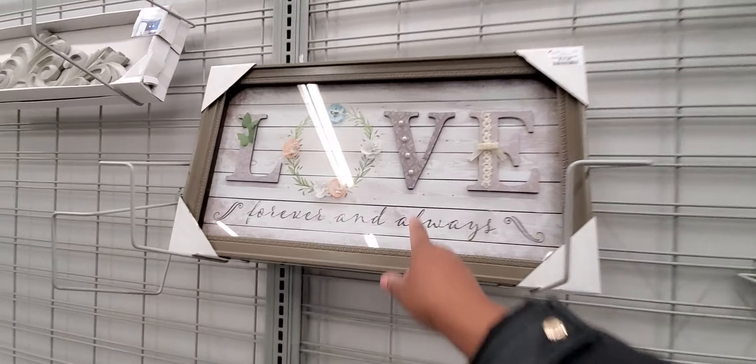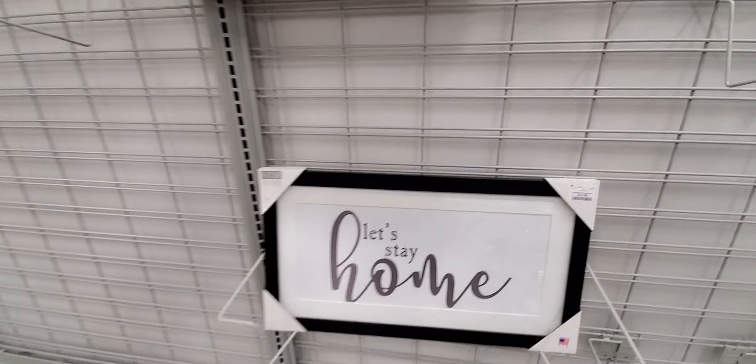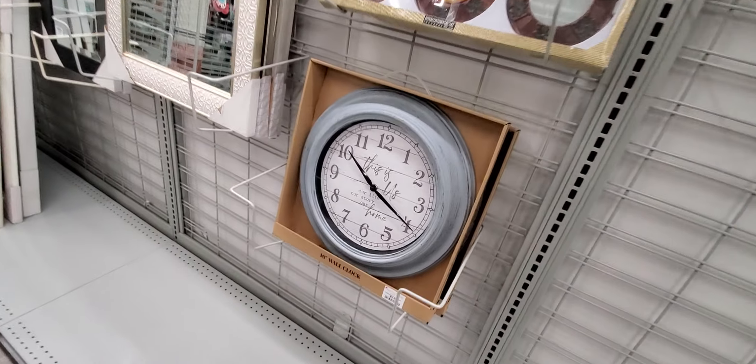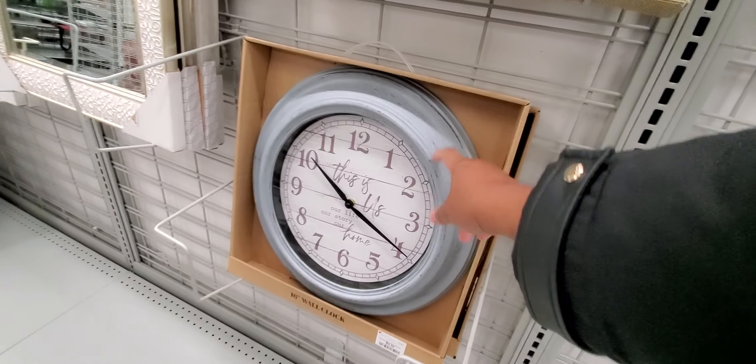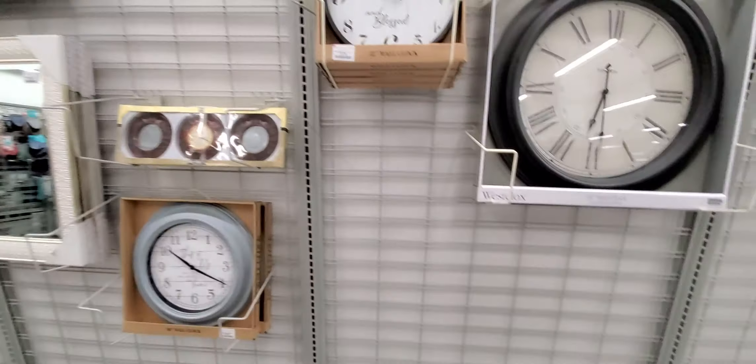Here's another one that's kind of 3D — this is $14.99, it's in glass. 'Let's stay home' is $14.99. Okay, who is this clock for? 'This is us, home' — I like that. And my husband is going to be so mad, we just paid like $40 for a clock. I told him to wait and he doesn't listen to me.